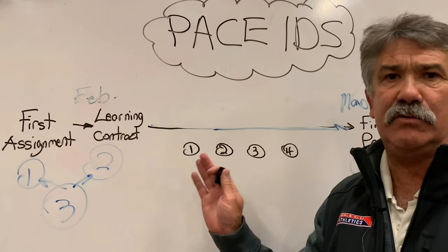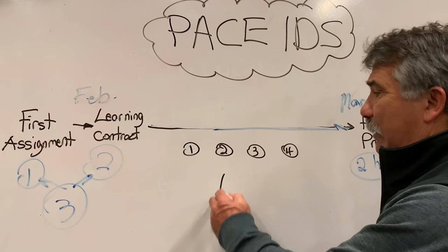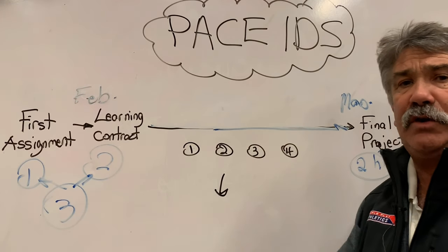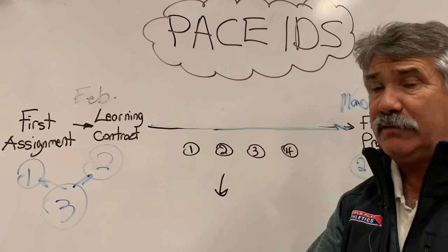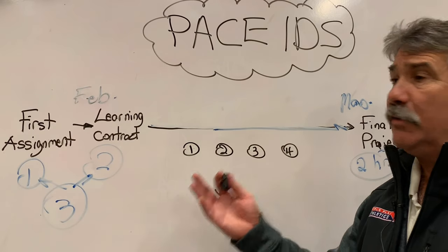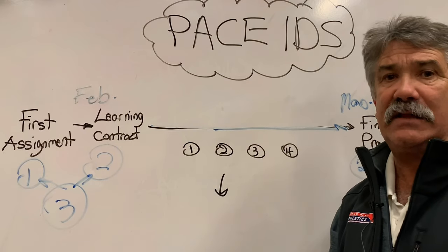Those little assignments do not take you long. It's not like a huge online course. The great thing is they're totally related to work you're already doing — your practices, your coaches, your fitness trainers, or the promotion you have to do. So these courses are no-brainers for student athletes like you.